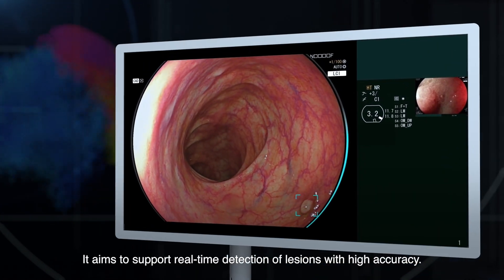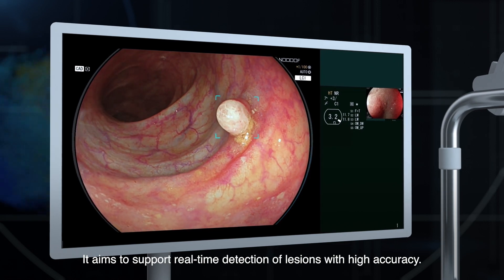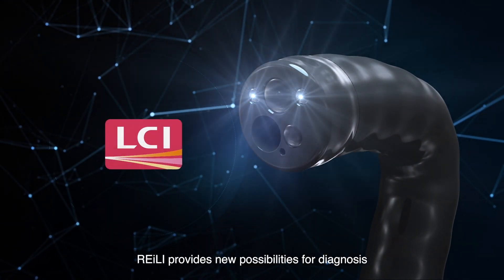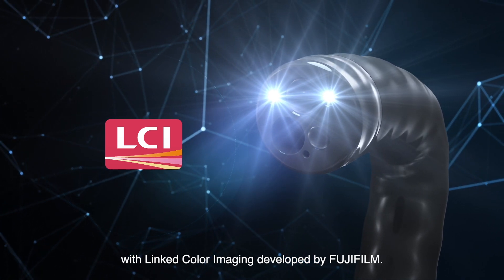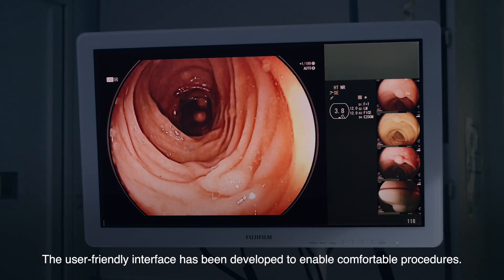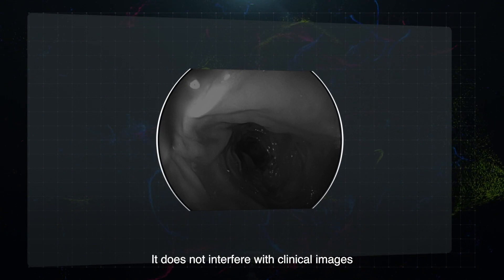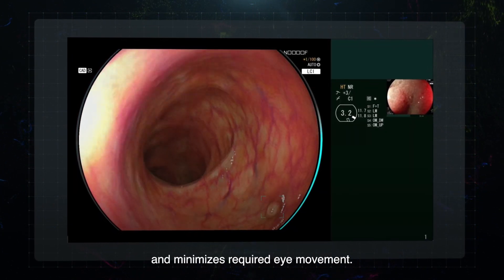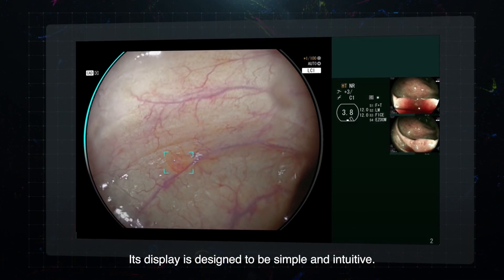It aims to support real-time detection of lesions with high accuracy. Reilly provides new possibilities for diagnosis with linked color imaging developed by Fujifilm. The user-friendly interface has been developed to enable comfortable procedures. It does not interfere with clinical images and minimizes required eye movement. Its display is designed to be simple and intuitive.